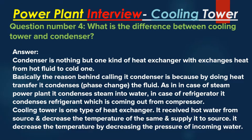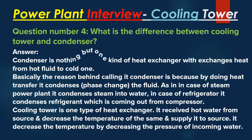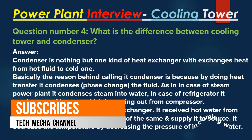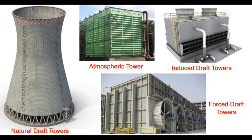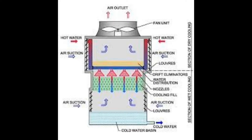Question number 4: What is the difference between a cooling tower and a condenser? Answer: A condenser is a type of heat exchanger that transfers heat from a hot fluid to a cold one. It is called a condenser because the heat transfer causes a phase change — condensing the fluid. In a steam power plant it condenses steam into water; in a refrigerator it condenses the refrigerant coming out of the compressor. A cooling tower is also a type of heat exchanger that receives hot water and decreases its temperature by reducing the pressure of the incoming water.